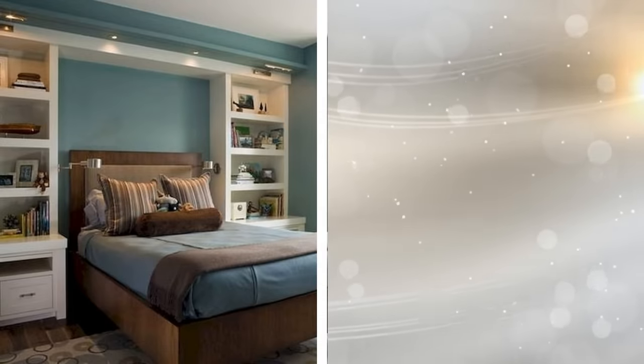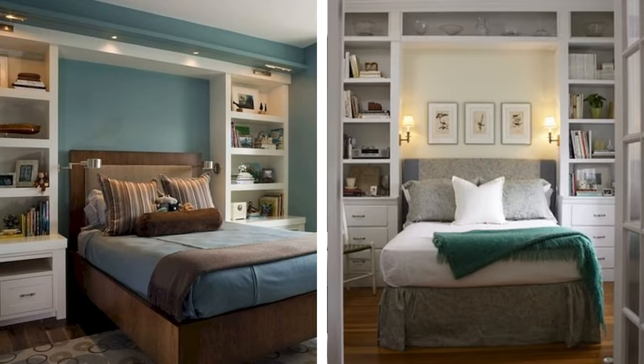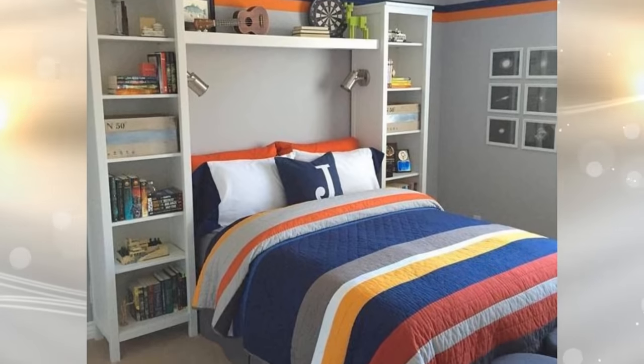7. Trying to find creative ways to bring storage into your bedroom could be a challenge. With a storage cabinet that wraps around the headboard of your bed, you can have the cabinets pressed against the wall and out of the way of the actual room. Meanwhile, this furniture piece essentially looks as if it's part of your bed set, and you can have everything you need within reach.